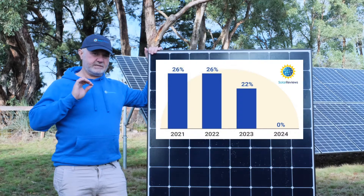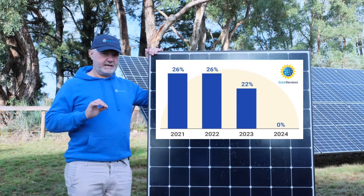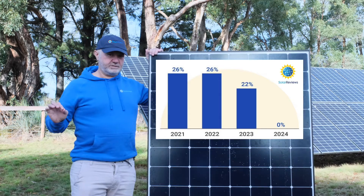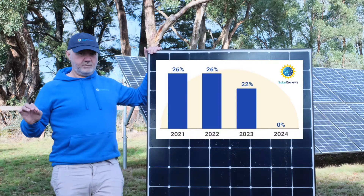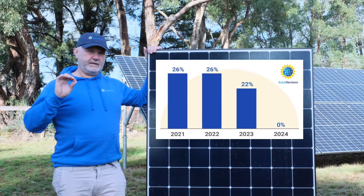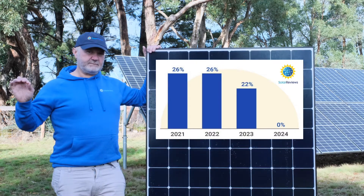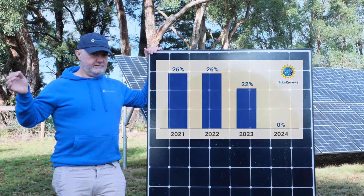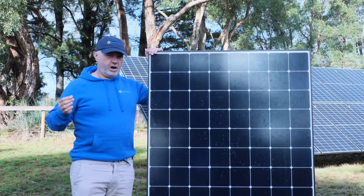Initially it was set to step down to 22% in 2021 and to go away altogether for residential systems in 2022. Fortunately now it's been extended so it remains at 26% right through to the end of 2022, which gives you almost 18 more months of the tax credit.